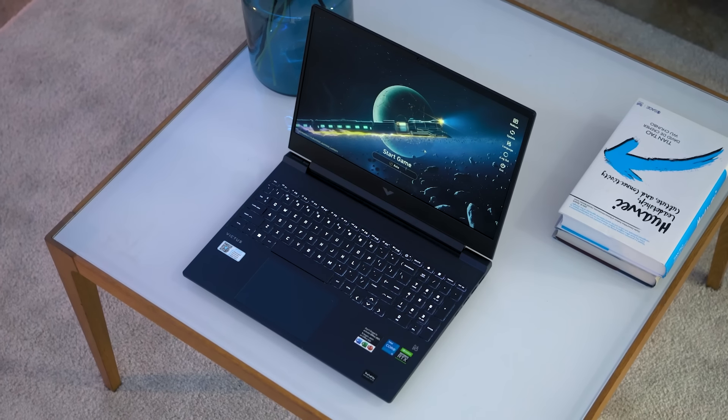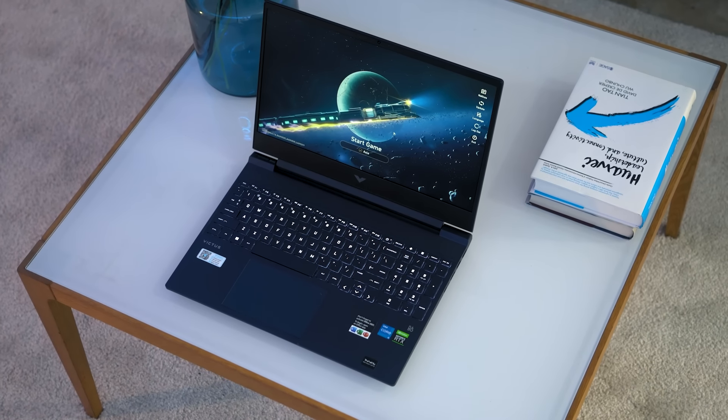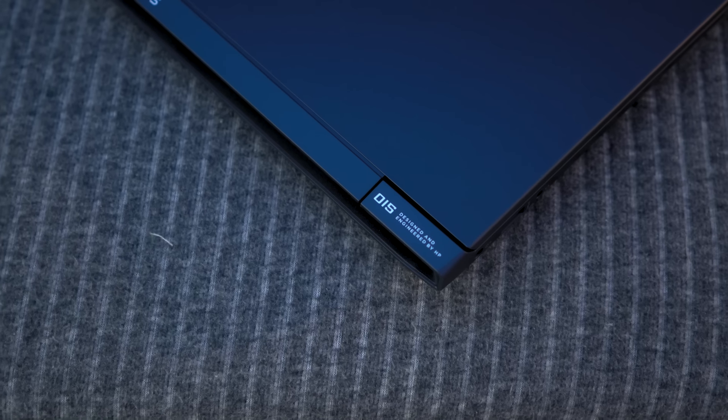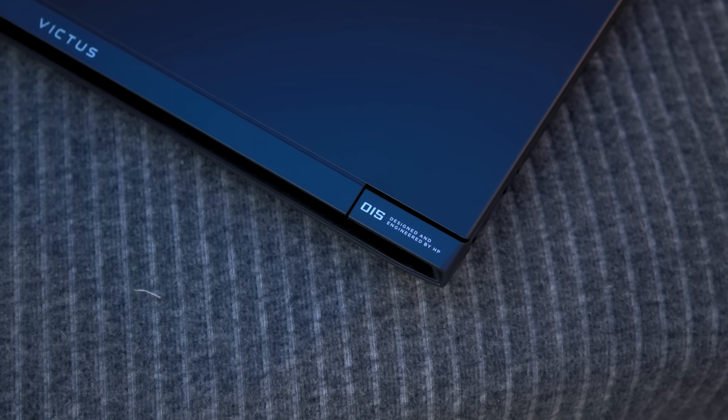Let's get it out of the box. Right off the bat, we can see that the Victus 15 has a sophisticated and refined design. Here, we have it in the Performance Blue colorway, but alternatively, it is available in two other colorways which are Mica Silver and Ceramic White.